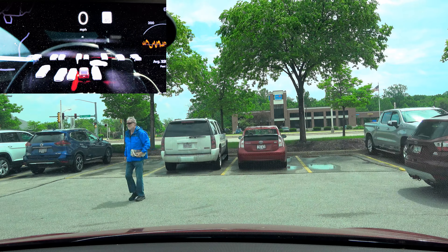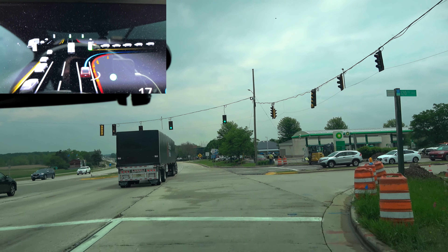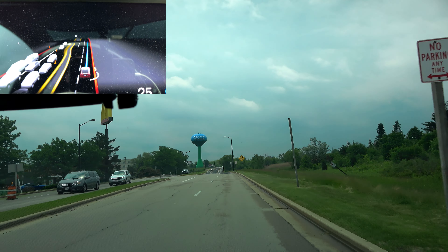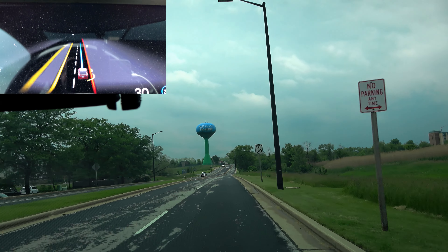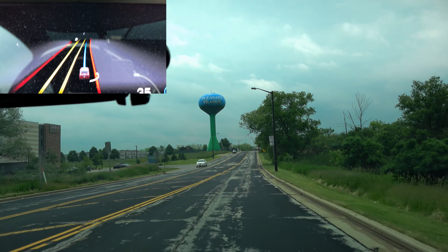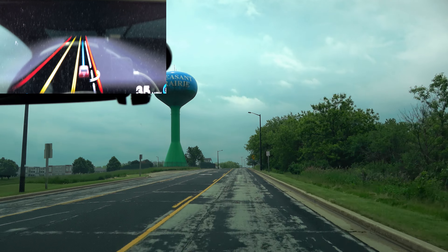I know full self-drive is going to play it safe here. If I was driving, I would have already squeezed the car through that gap. A little shaky, but it didn't. You can see all the vehicles on the left. A little close to that curb. Now, autopilot always has a ton of trouble over here.